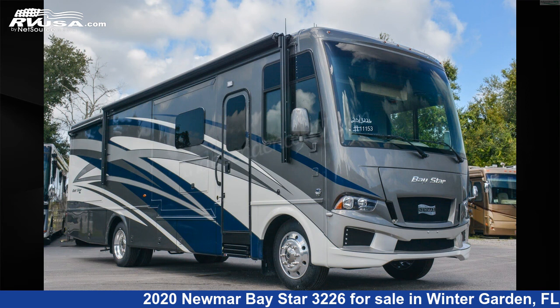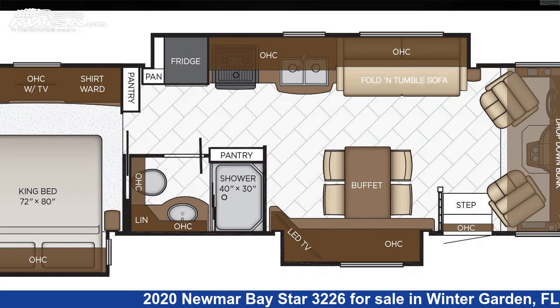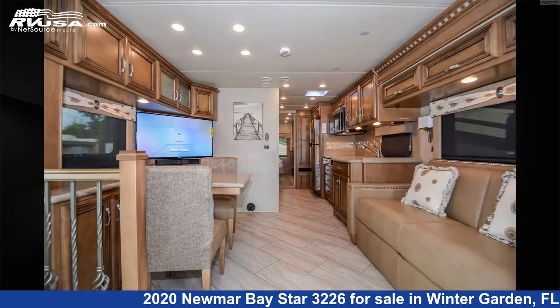This 2020 Numar Baystar 3226 is a Class A RV. It is located in Winter Garden, FL 34787 and is offered for sale by Independence RV Sales.